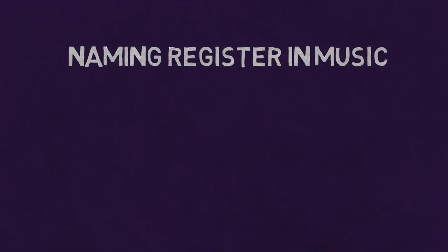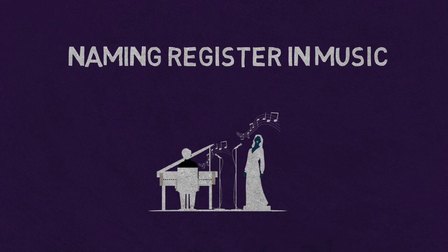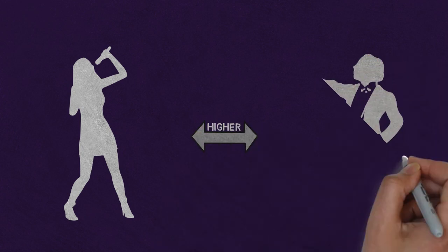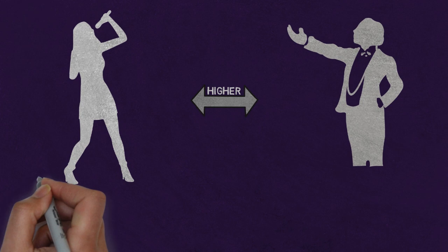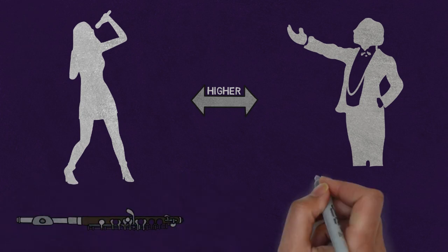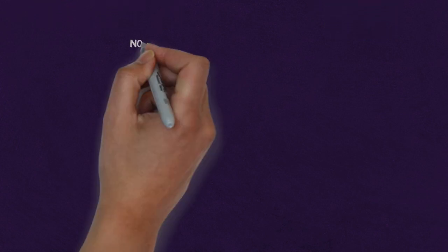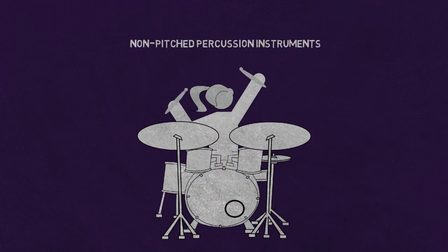A naming register in music refers to the specific range or pitch area that a particular instrument or voice is capable of producing. For example, a soprano singer would have a higher naming register than a bass singer. Similarly, a piccolo has a higher naming register than a tuba. This can also apply to non-pitched percussion instruments, such as drums and cymbals, which can be described as having a high or low register.